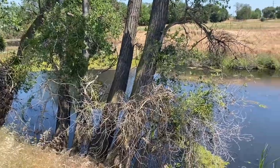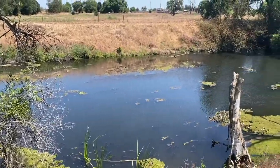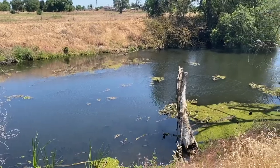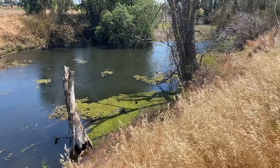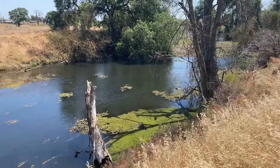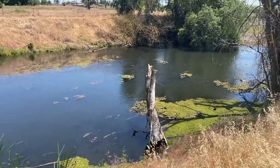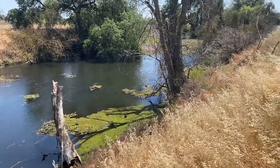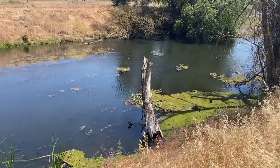Now that we've seen how interesting the dams themselves are, let's talk about the ponds that form just upstream. Why would beavers want to flood this area? Well, there are a couple of reasons. One, they need to slow the water down so their house doesn't get swept away. As we just saw, they live in basically piles of sticks which float, and if the water moves too fast it'll sweep their house away.